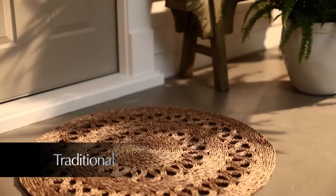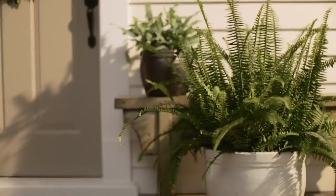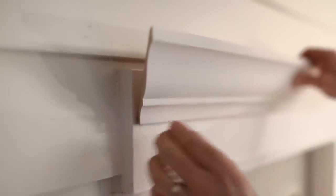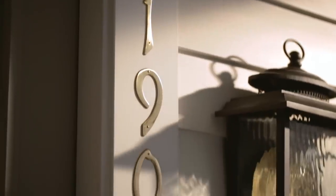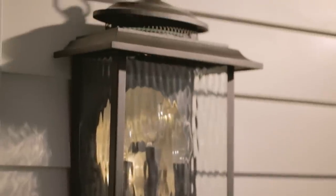Like styles like this? Consider yourself a traditionalist. Warm colors will invite guests to come in. Add architectural moldings for character, then accent with rich finishes like copper, aged brass, or oiled bronze on light fixtures and accessories.